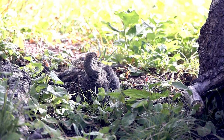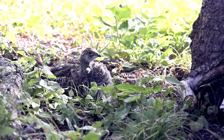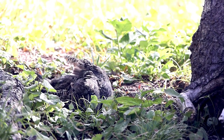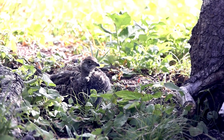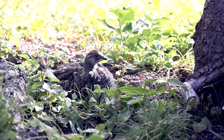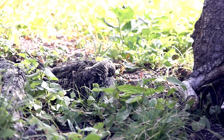This male white-tailed ptarmigan was filmed in Glacier National Park near the Canadian border in early September 2021. Breeding season was over and they roost in small depressions overnight, in this case in the shade of an old stunted tree in a rock. The movement of morning preening caught my attention. Their feathers will soon begin changing out to white in preparation for another harsh winter.